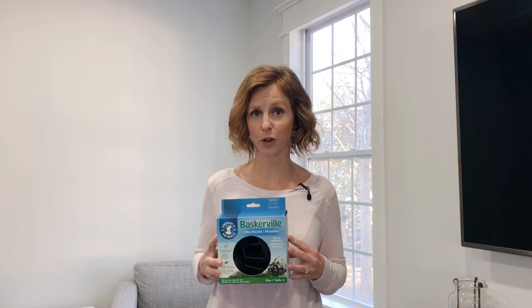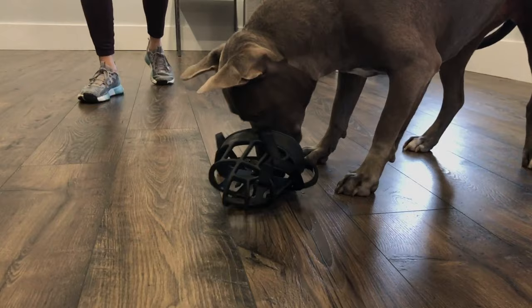Today we're talking about muzzle training and how to make that a positive experience for your dog. We're going to do that through the way we introduce them to it and how we associate the muzzle through positive reinforcement. So let's get started.